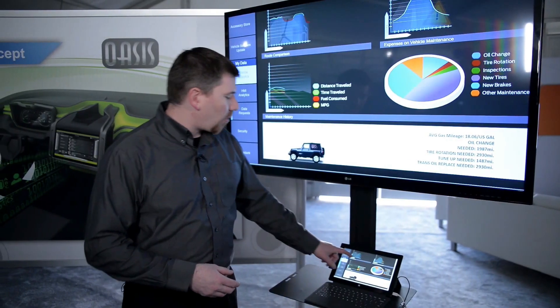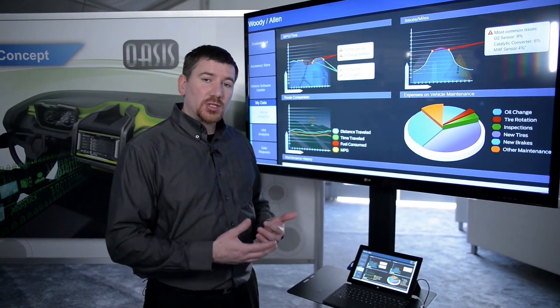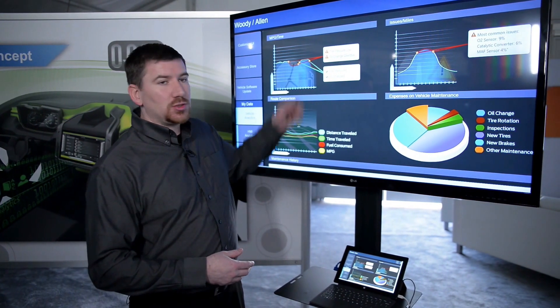We can start collecting and seeing how people are utilizing the vehicle, if there are issues going on with the vehicle. And if there are issues, we can actually request additional data, dig deeper, and help diagnose the issues for the users.